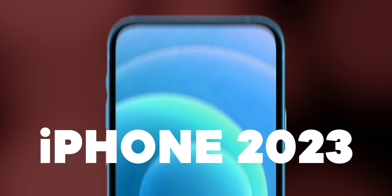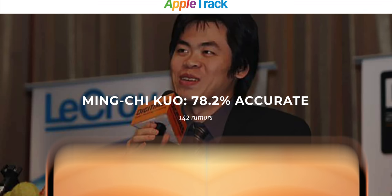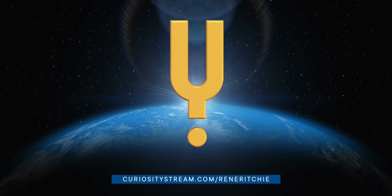Massive new rumor report on iPhone 13, iPhone 14, iPhone 15, iPhone SE3, and iPhone Fold from financial analyst and supply chain expert Ming-Chi Kuo, sponsored by CuriosityStream with Nebula.